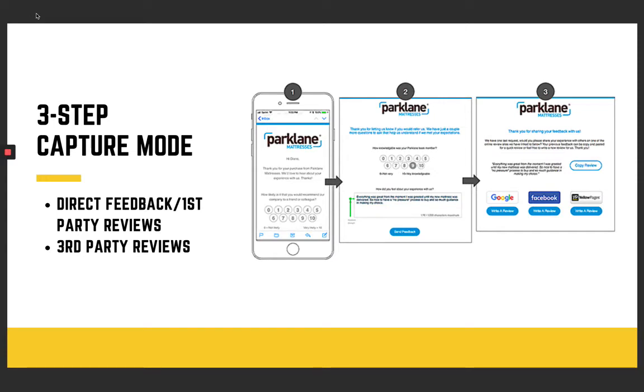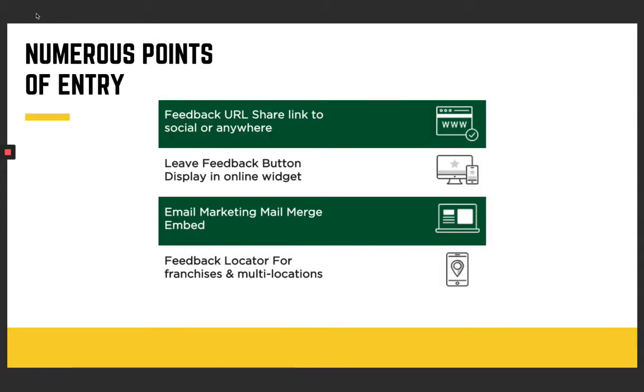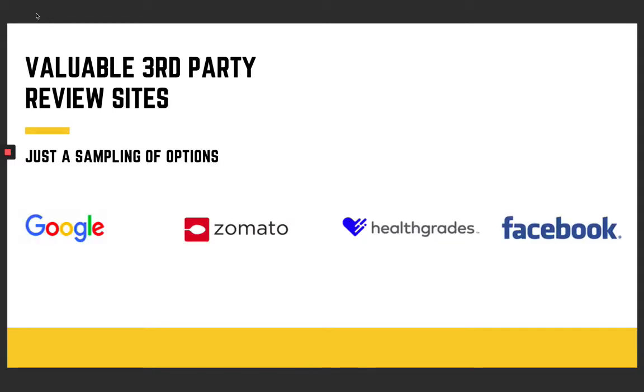Speaking from my own experience, I've reduced my bounce rate just by using this service myself. People are saying, 'I was reading through your reviews — you have a lot of really positive reviews.' There are numerous points of entry: you can share the feedback URL, use a leave-a-feedback button via an online widget, email marketing, or mail merge embed. We also have a feedback locator for franchises and multi-locations — if you have a hair salon with 14 different locations, we have you covered. Our system is foolproof, safe, and covers all the valuable third-party review sites.